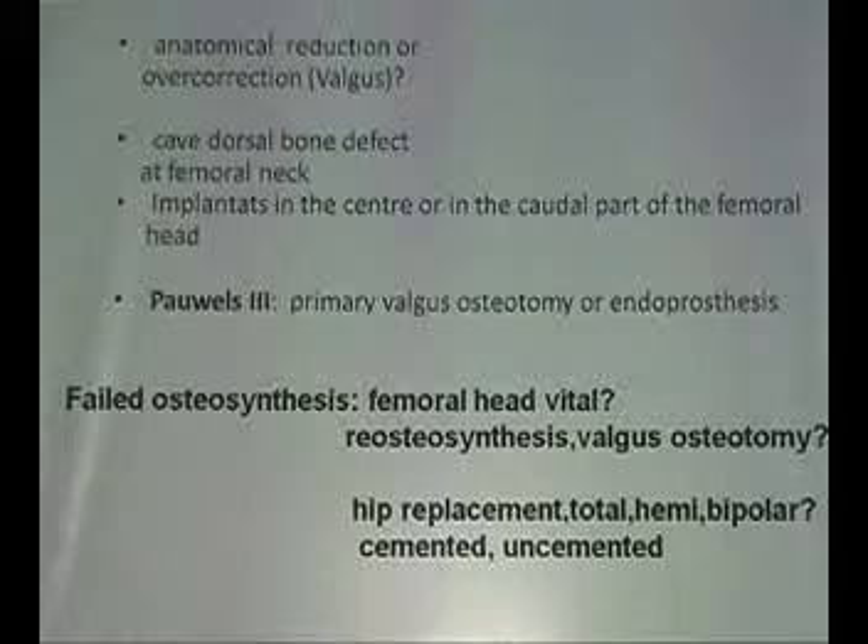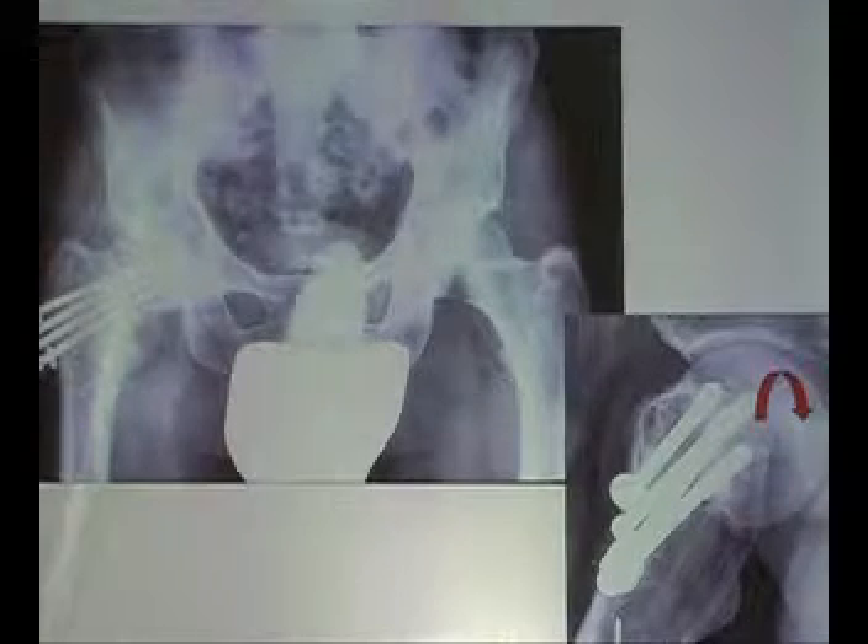When there is a failure of osteosynthesis, you must make sure that the head is vital. If the head is not vital, you go straight for a replacement. If the head is alive, you always go for reconstruction — which is some kind of valgus osteotomy. And if you have necrosis, then you do any kind of replacement, whatever you are used to.